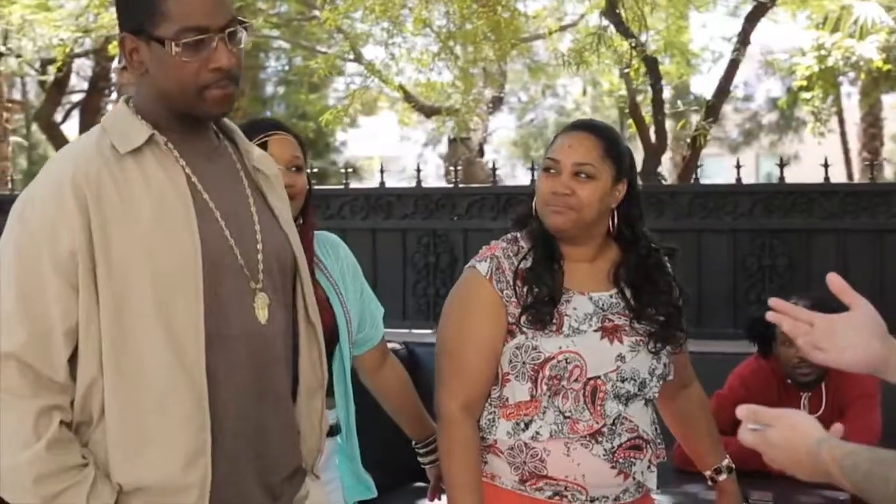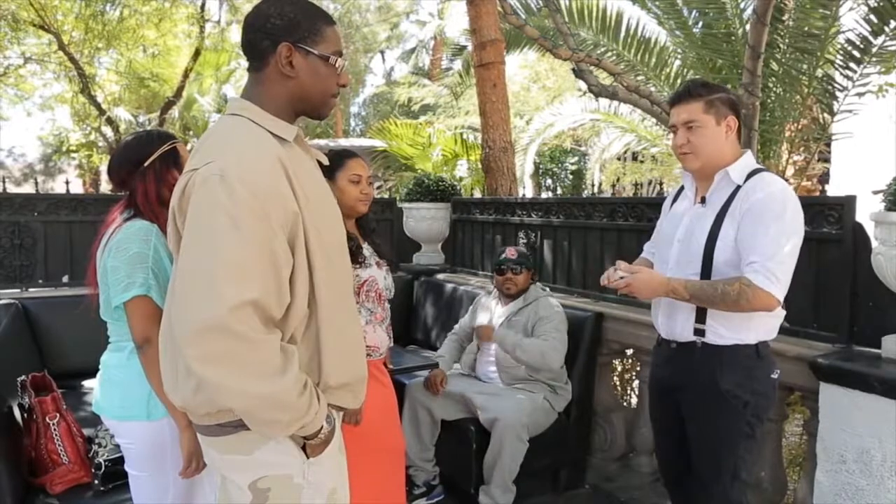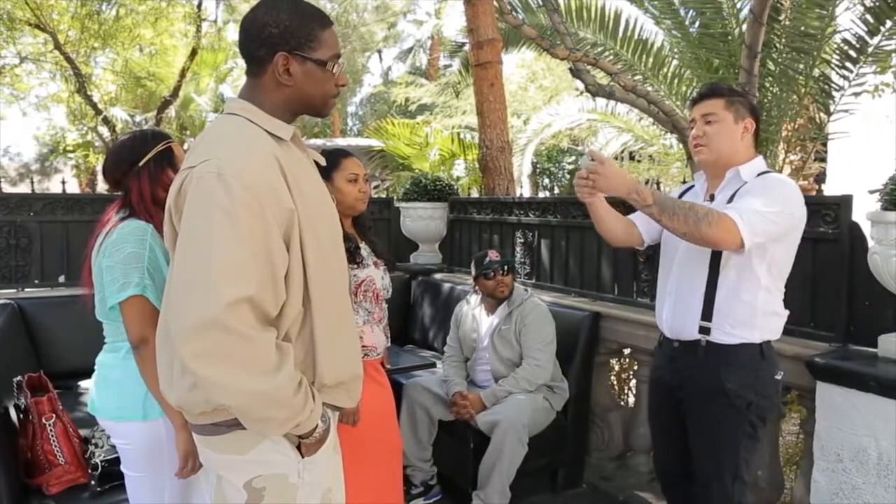I'm going to show you a bunch of cards — I want you to think of one that you see. Don't think of the five of clubs that's on the bottom, that's easy. Any other one that you see. You got one? You could have thought of any of these, right?